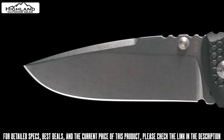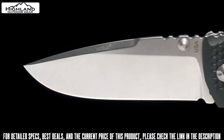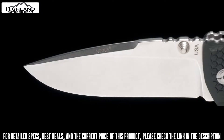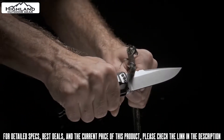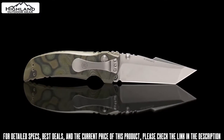The 0.150-inch thick blade is made from 154CM stainless steel that is cryogenically heat treated to a hardness between 57 and 59 Rockwell for a lasting edge that is still easy to maintain. Each knife is hand sharpened and honed to a mirror finish for exceptional cutting performance.